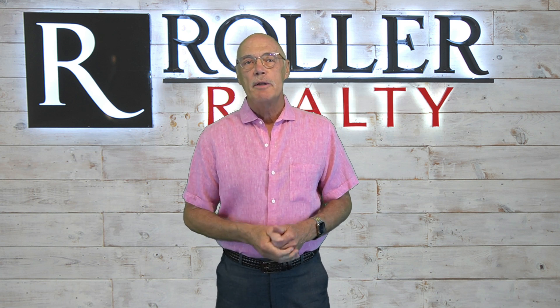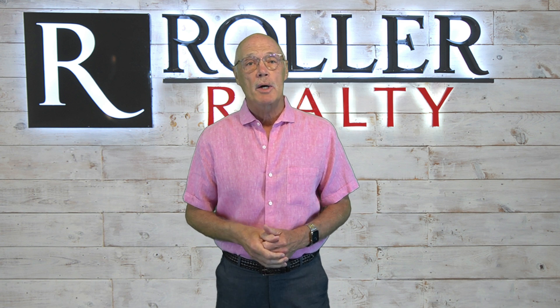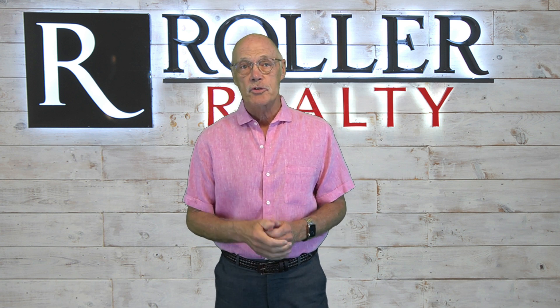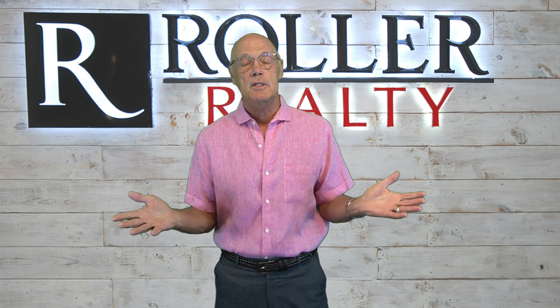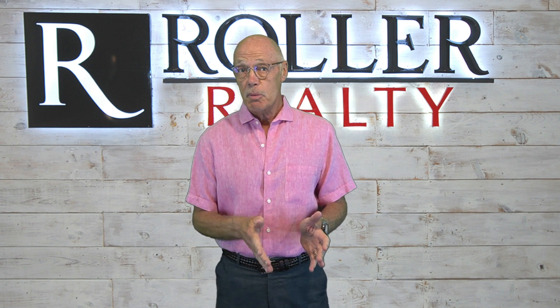So what does this mean to buyers? The market offers two choices. First, if a new listing enters the market that you like and it's priced right, you need to act fast — because it won't last long.